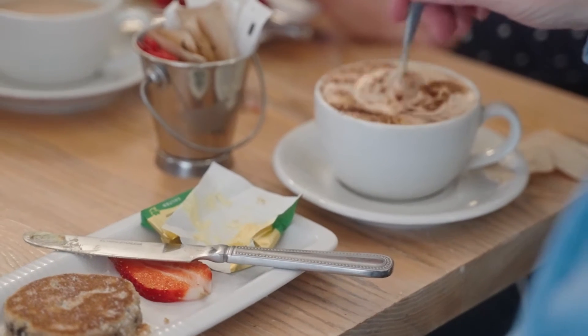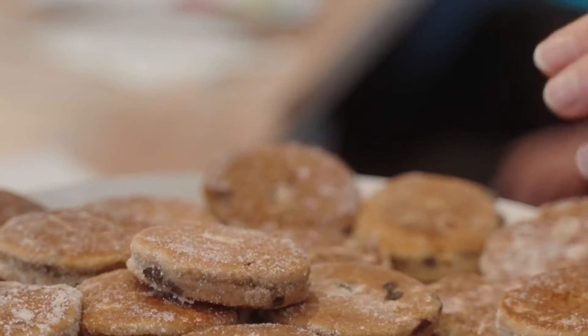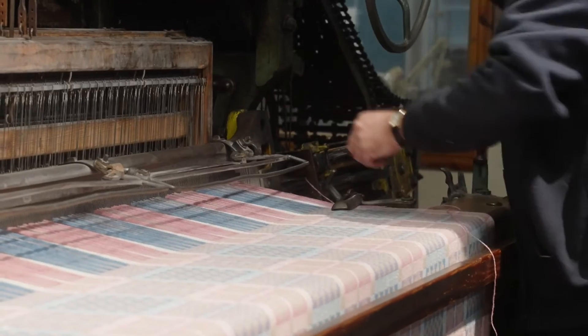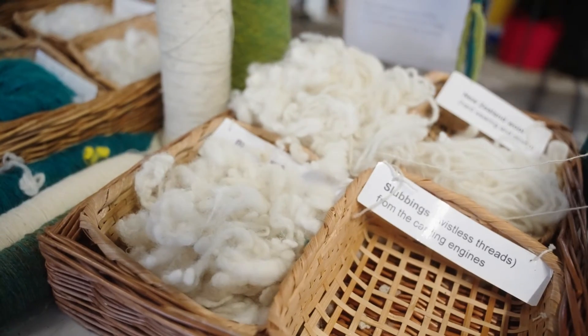Then we warm up with a cup of coffee and a taste of a traditional Welsh cake. And then of course, after seeing the sheep, we've got to see what they produce — so we visit one of the only working woolen mills still selling what they produce.